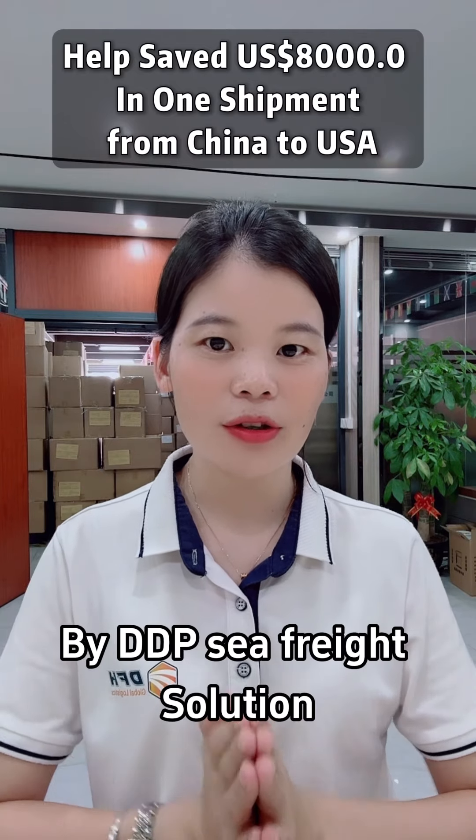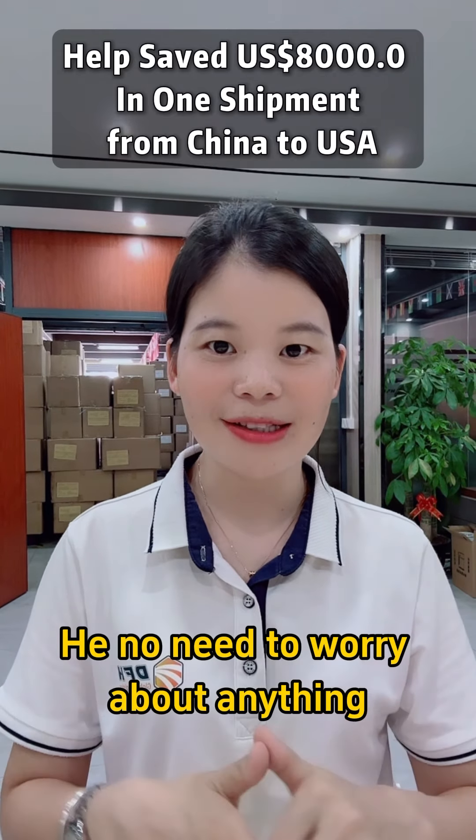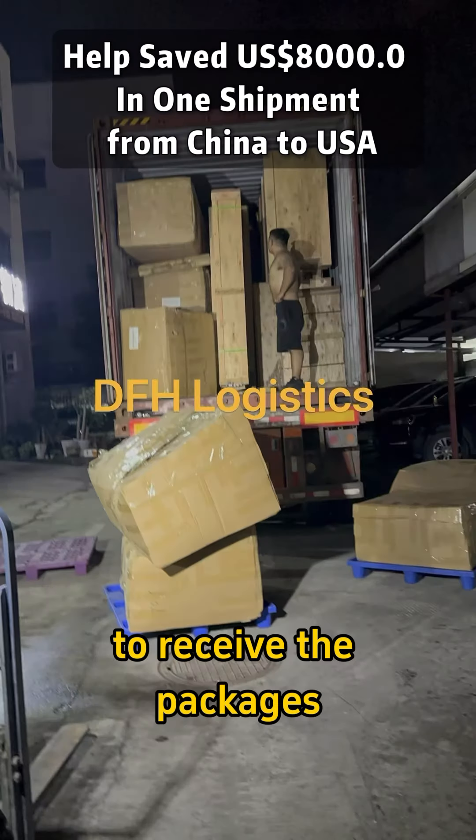By the Seafrate DDP solution, he doesn't need to worry about anything — just waiting at home to receive the packages.